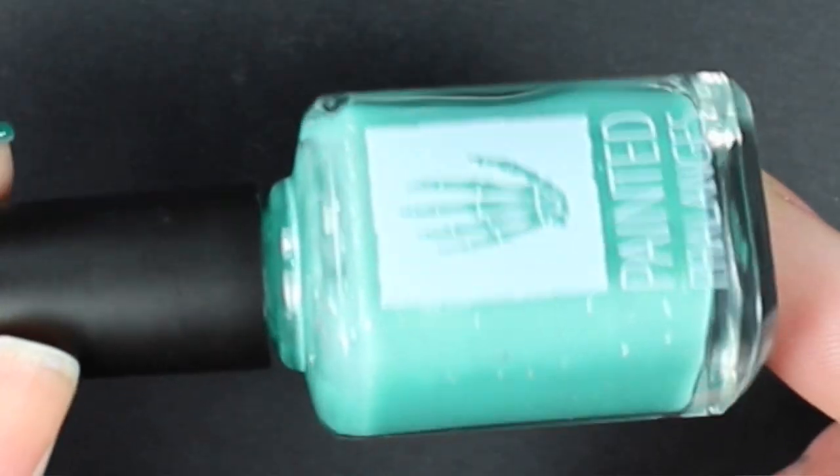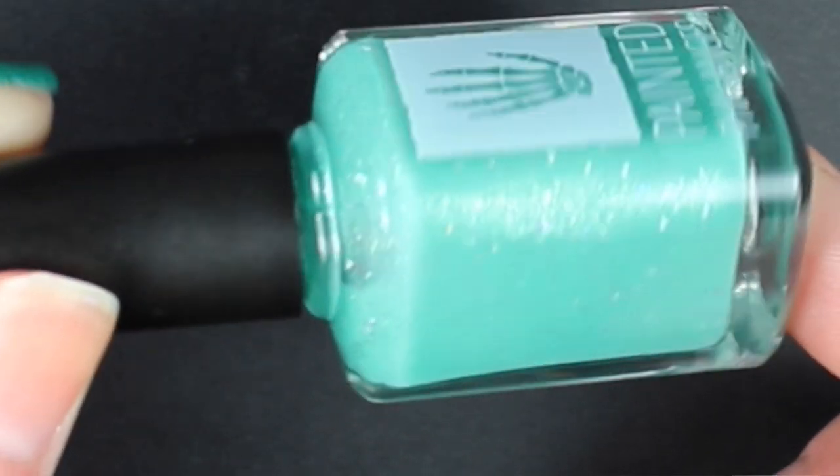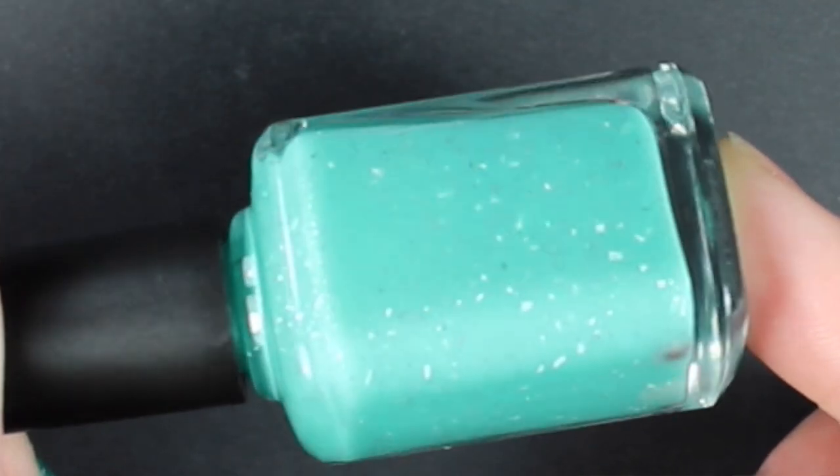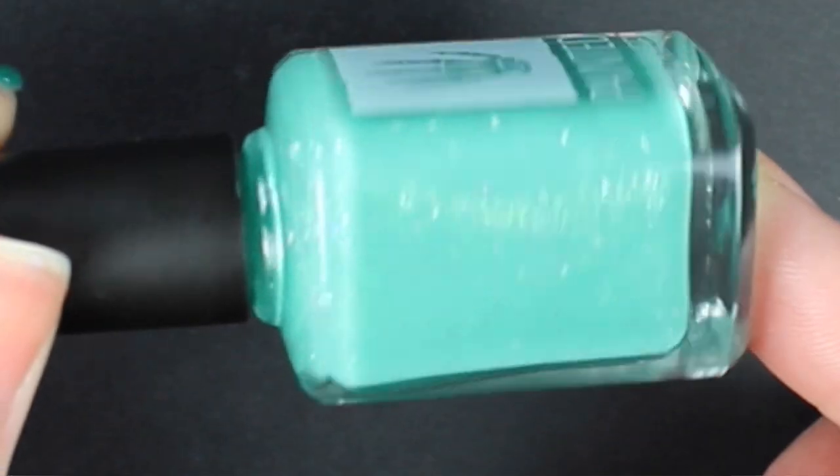Next we have Painted Flange's Sour Penny Candy, inspired by the bulk bins of penny candies that used to be a lot more common. This is a sour teal crully polish with white shreds, pink micro flakies, and an aqua-green-gold shifting shimmer. You are going to see three coats of Sour Penny Candy.